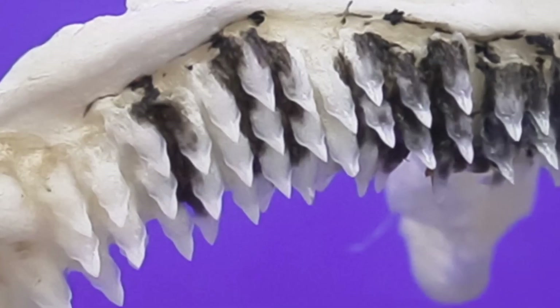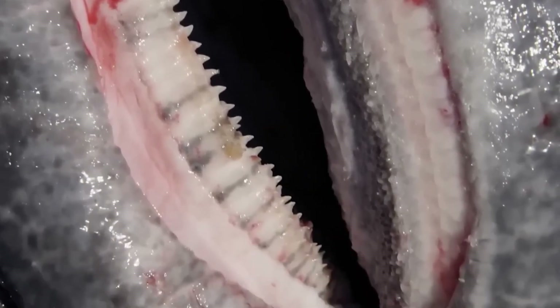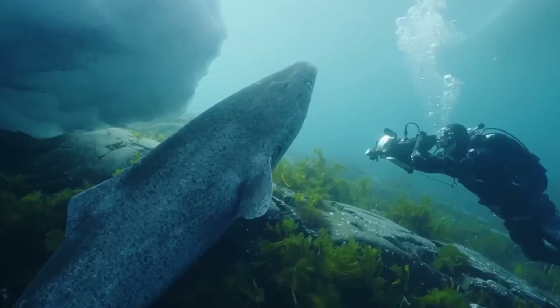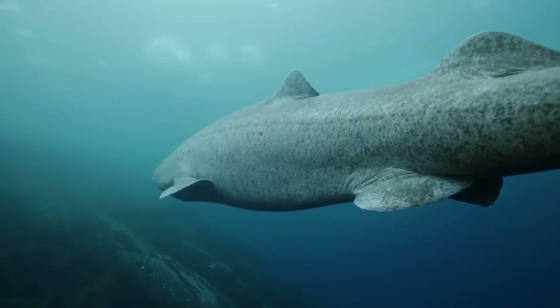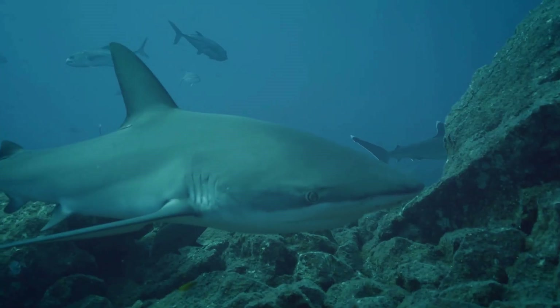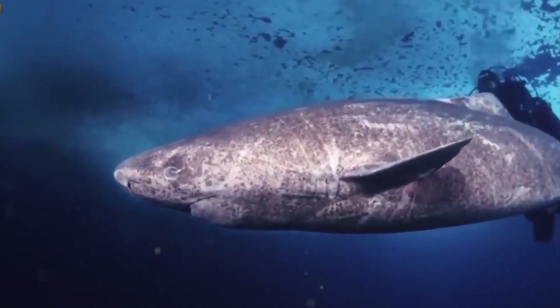The upper jaw has 48 to 52 teeth, the lower jaw 50 to 52. Upper teeth are pointed, holding prey; lower teeth are wide, curved to the sides. Gripping with upper teeth, the shark rotates its head in circular motions, cutting off chunks of meat. Small prey it swallows whole. Stomachs have contained seal remains, caribou parts, other sharks, drowned horses. Sometimes several sharks feast together on whale carcasses.